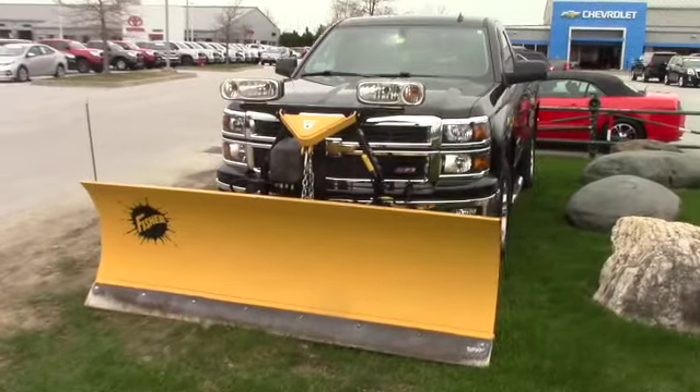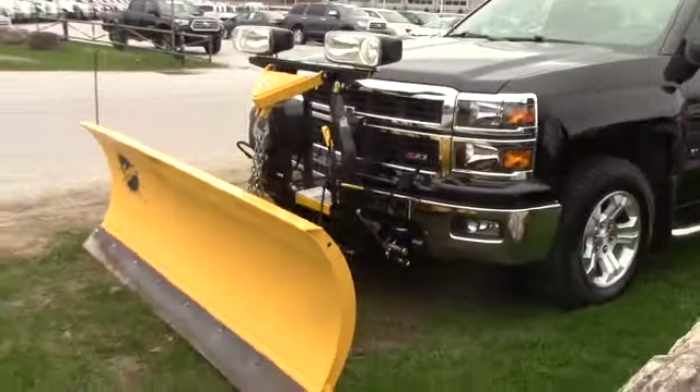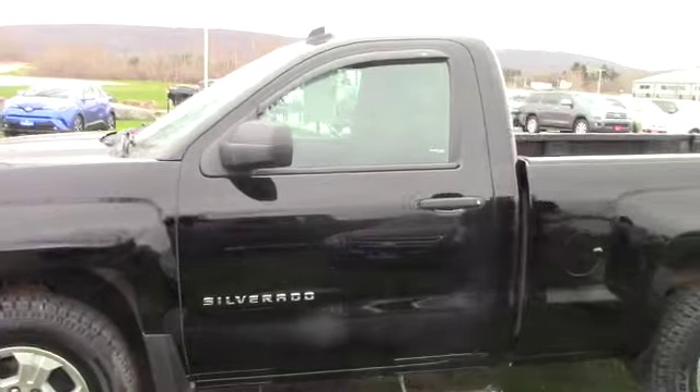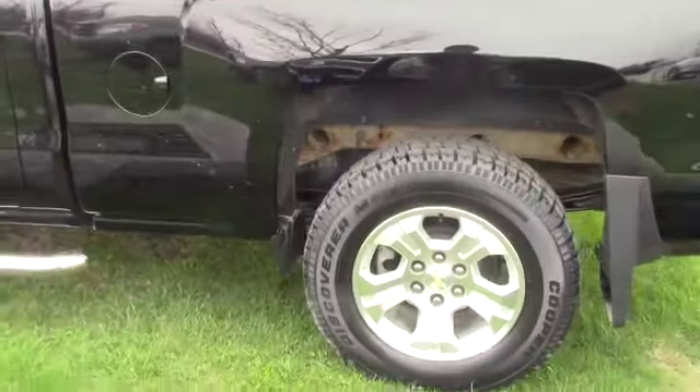As we talked about before, it does come with the plow, which means it has a snow plow prep package. It has a spray-in bed liner, cruise control, hands-free Bluetooth, remote start, and some nice winter tires on it.